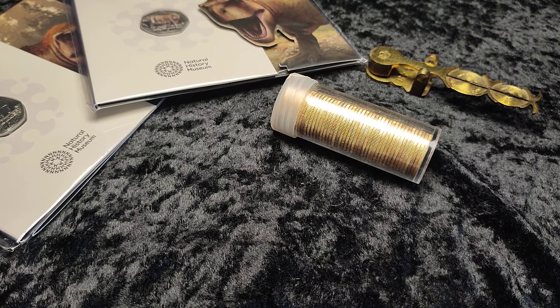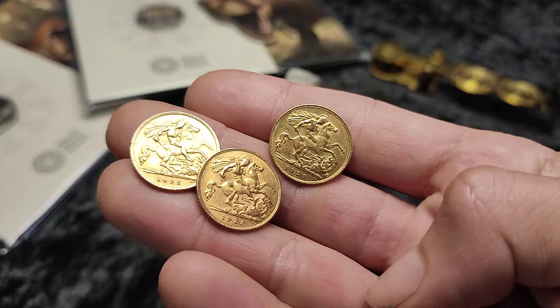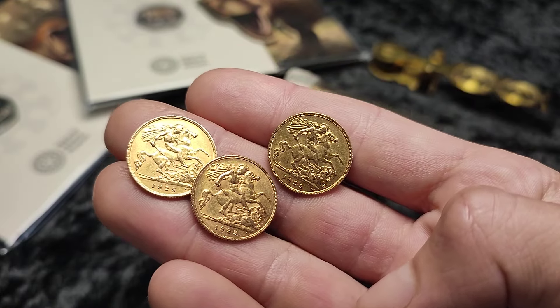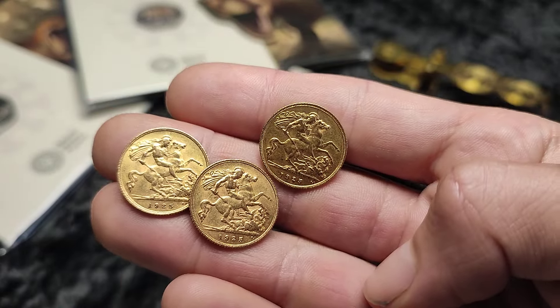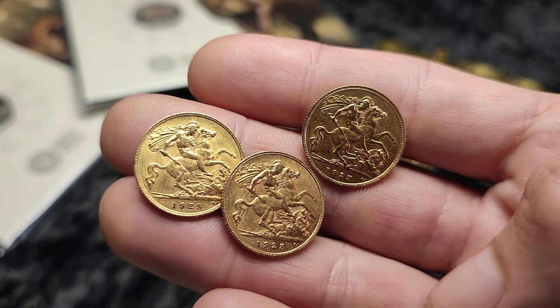Today we're going to talk about selling your gold for fiat profits. I did a video recently which got quite a bit of a reaction, and it was about what would happen if you were to continue buying your gold at the current high prices - which at the time don't seem that high anymore, and that was only a couple of weeks ago.